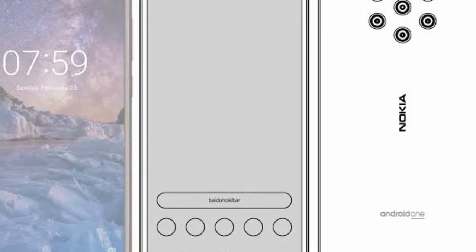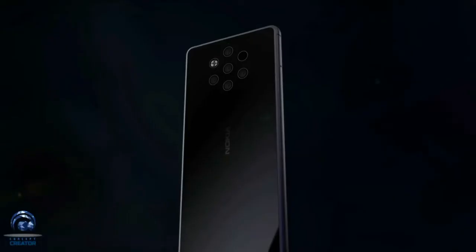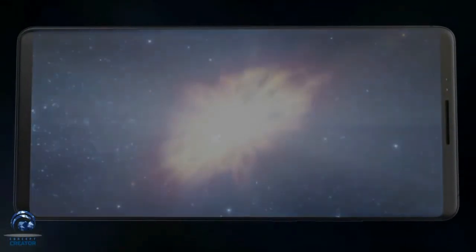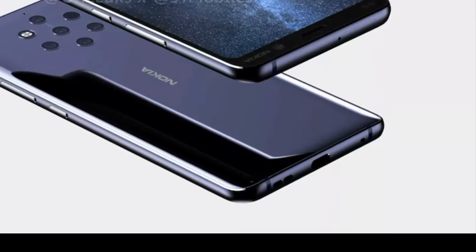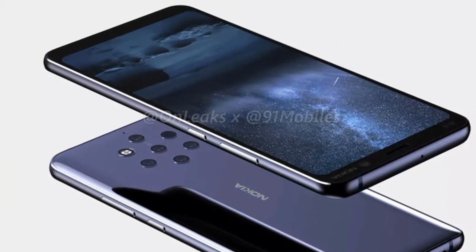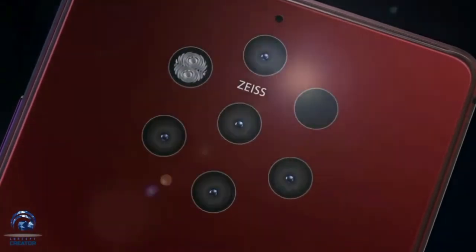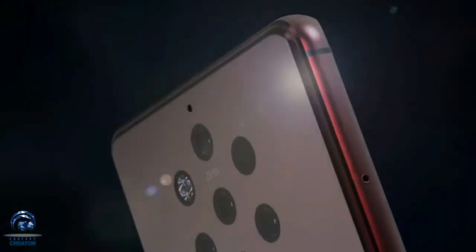Now let's move towards the specs. As far as the display is concerned, it is a 5.9-inch AMOLED panel with 2560 x 1440p resolution, 76% screen-to-body ratio, and an 18.5:9 aspect ratio. The pixel density of the Nokia 9's screen is 558 ppi. For protection, Corning Gorilla Glass of an unspecified version will be used.